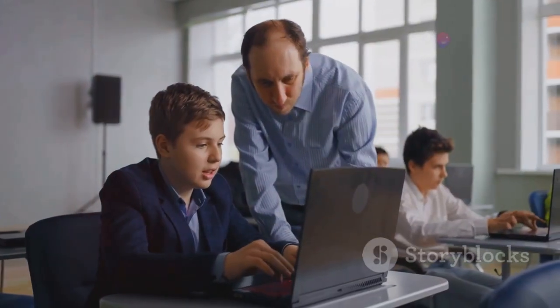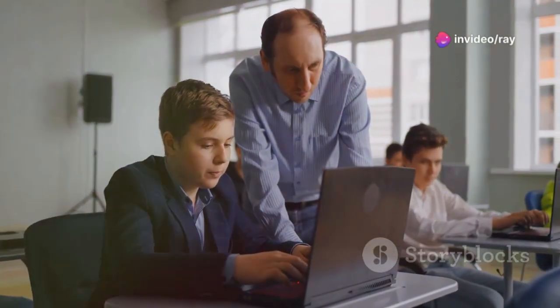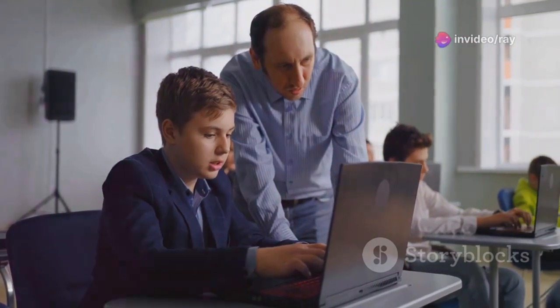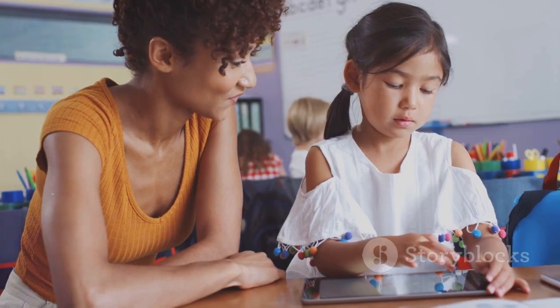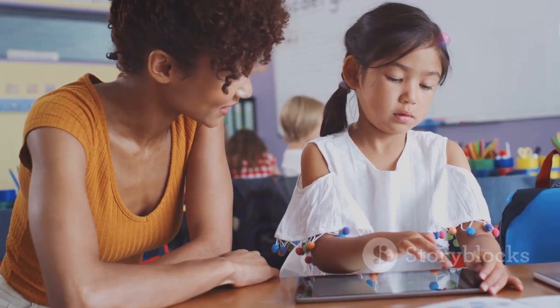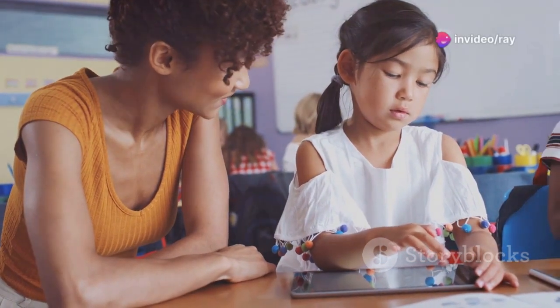Moreover, the certification process enhances educators' technological skills, enabling them to confidently integrate technology into their teaching practices. By mastering these tools, educators can streamline their workflow, improve communication with students and parents, and create a more organized and efficient learning environment.